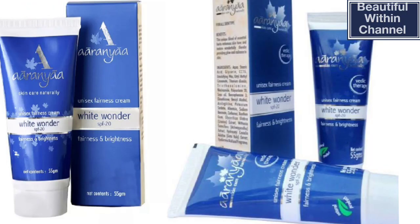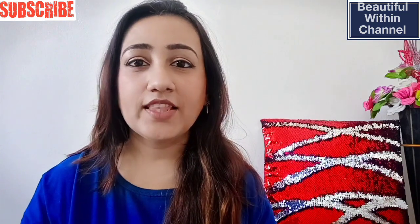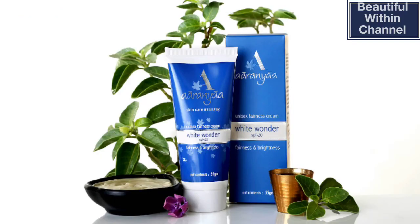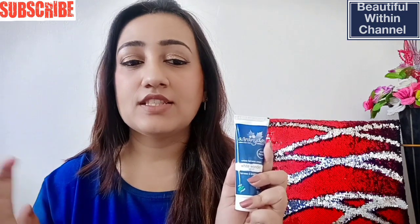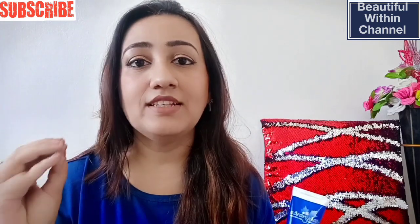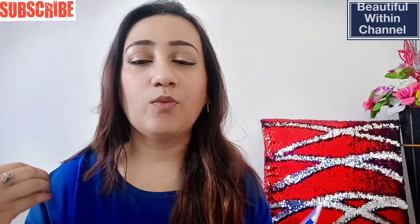The first product I have is Aranya's White Wonder SPF 20 Fairness Cream. It is a unisex fairness cream that can be applied by men and women equally, and it's for fairness and brightness. Now, I don't believe in the concept that you can apply a cream and become fair — but I really like this cream because the blend of herbs and oils in it is very good for your skin. I avoid artificial fairness creams that contain parabens or ingredients harmful to skin in the long term.